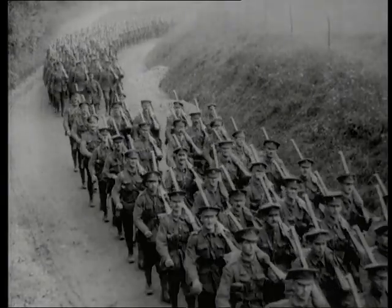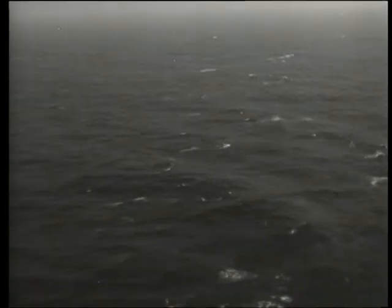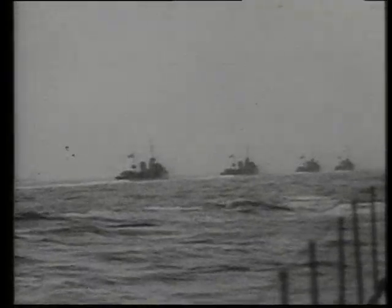When World War I began in 1914, both Britain and Germany needed vast amounts of imported food, fuel, men and weapons to wage war. The navies of both countries had to protect their sea trading routes and try to disrupt those of the enemy. The Germans were outnumbered by the Royal Navy's fleet of heavy gun battleships and had to find a way of overcoming the British blockade.